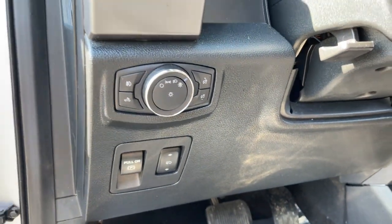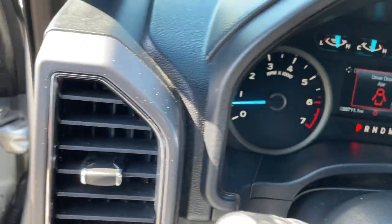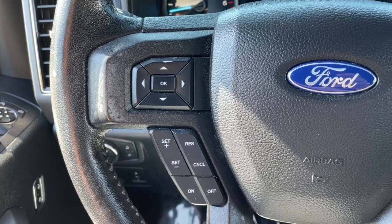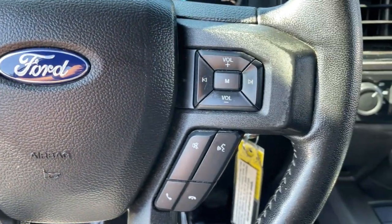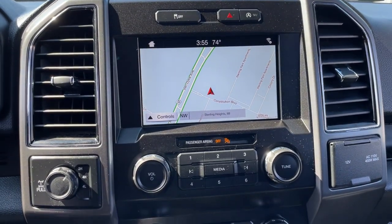These are just some of the great options this vehicle comes with: keyless entry, iPod and MP3 input, backup camera, 4x4, V6 cylinder engine, remote engine start, fog lamps, front tow hooks, electronic stability control, and Wi-Fi hotspot.